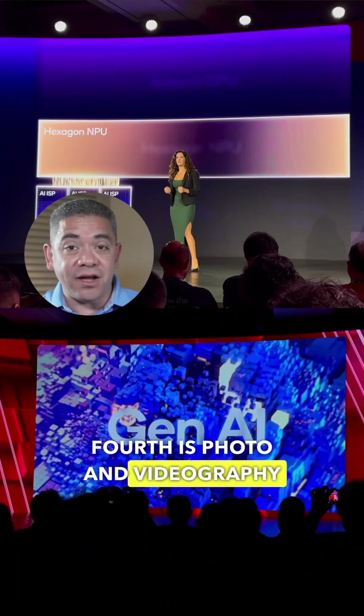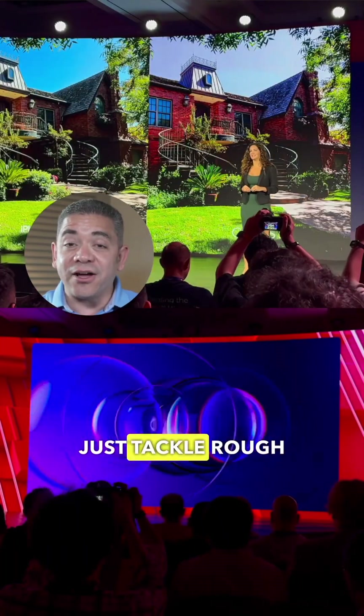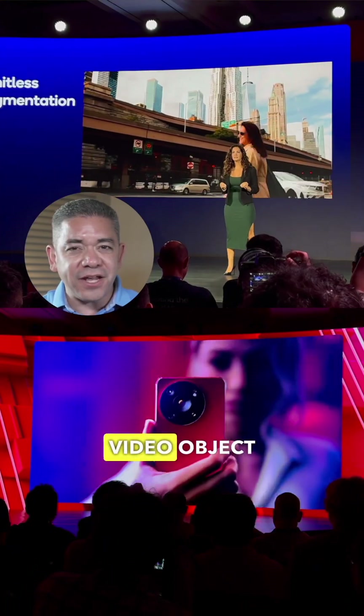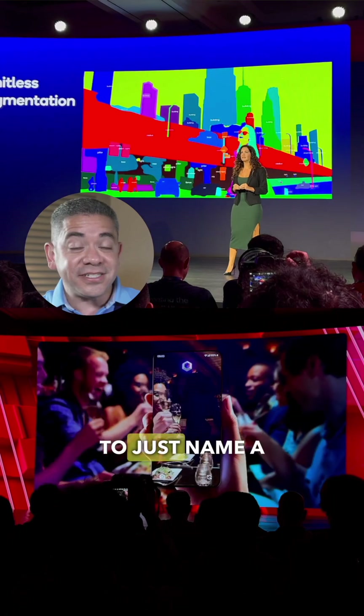Fourth is photo and videography. The new AI ISP is ready to not just tackle tough scenarios, but also does all the object segmentation to even bring video object eraser benefits, to just name a few.